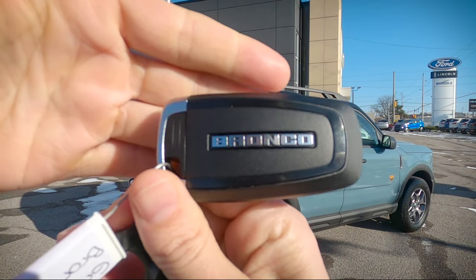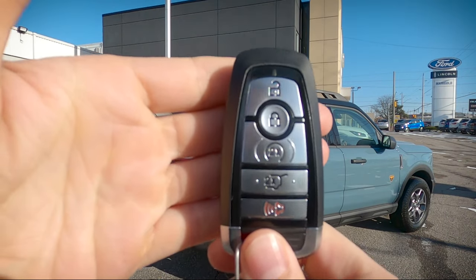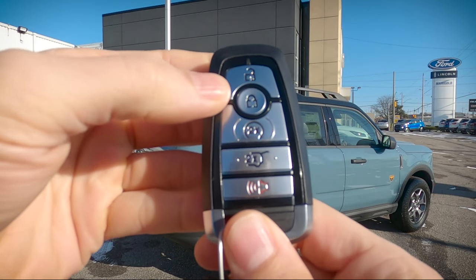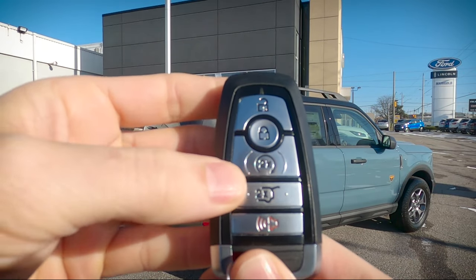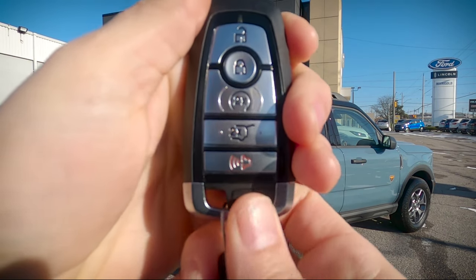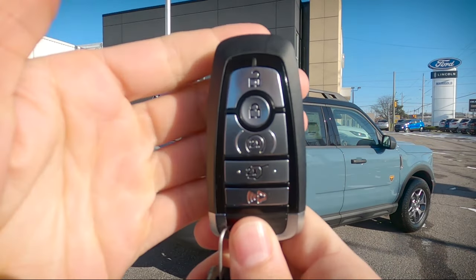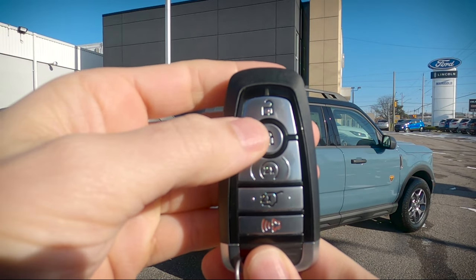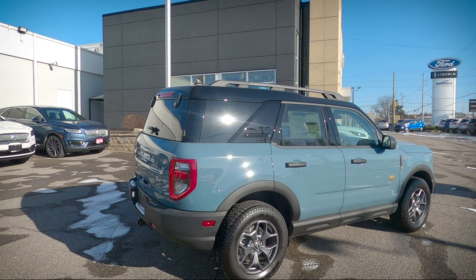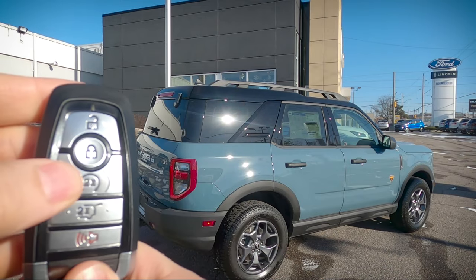Taking a peek at the key fob — we've got that Bronco Sport branding, really nice look to it. This is the front of the fob. Since this is the Badlands Edition, we've got our unlock button, lock button, remote start, trunk release button, as well as our horn or panic alarm. There is also an emergency access key if you ever lock yourself out. To remote start, press the lock button once and the circle button twice. Cancelling remote start is equally simple — just press that circle button once.